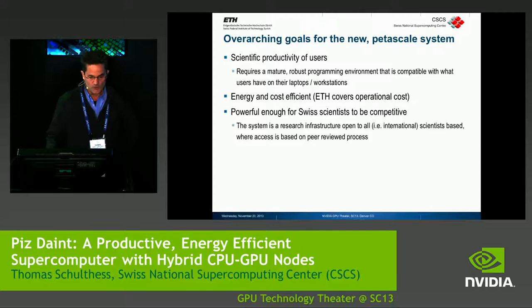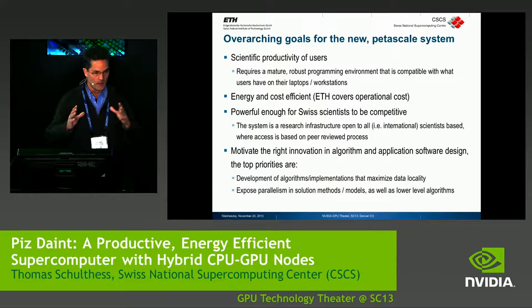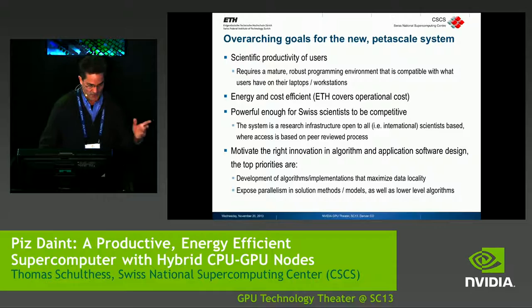On size, there was no ambition to make it one of the largest machines in the world. The ambition was to have a system large enough so that our scientists can be competitive in science — we estimated it has to be about a fifth or a quarter of the most performant systems in the world, measured by application performance, not HPL performance. The system is a research infrastructure, so it is open not just to Swiss scientists but also to good scientists from around the world.